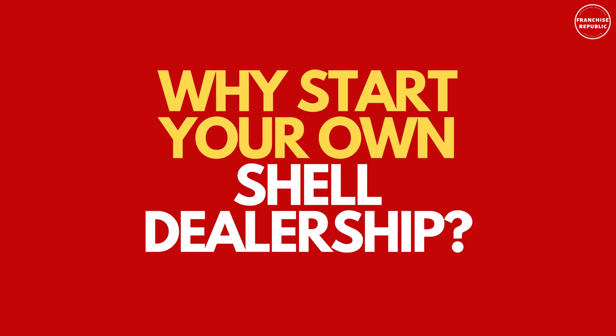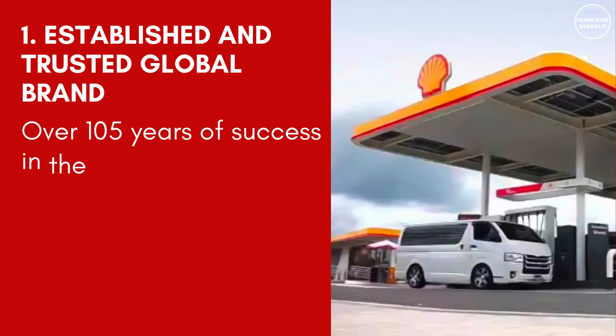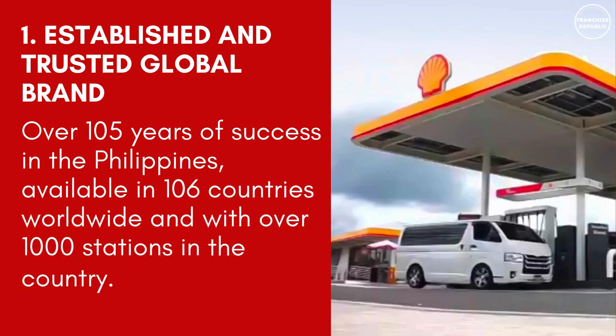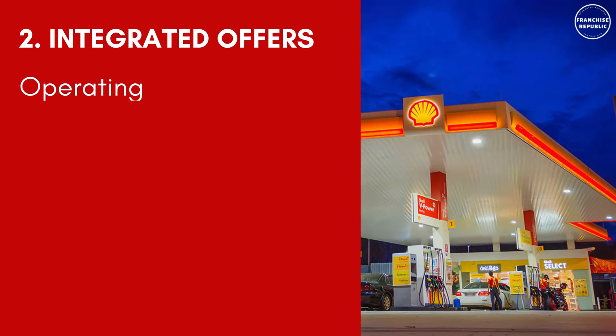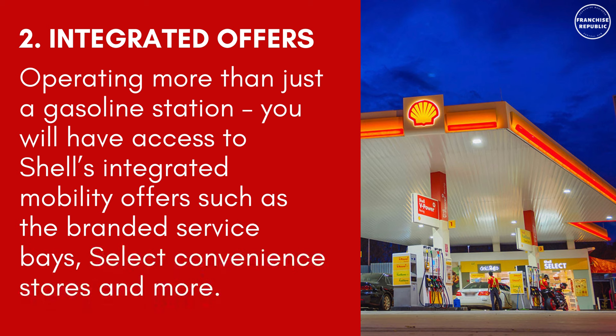Why start your own Shell dealership? Number 1: Established and trusted global brand — over 105 years of success in the Philippines, available in 106 countries worldwide with over 1,000 stations in the country. Number 2: Integrated offers — operating more than just a gasoline station, you will have access to Shell's integrated mobility offers such as branded service bays, Select convenience stores, and more.